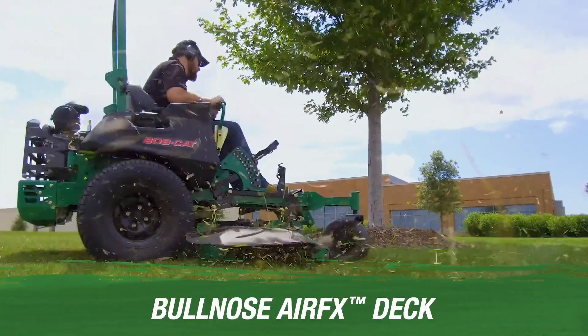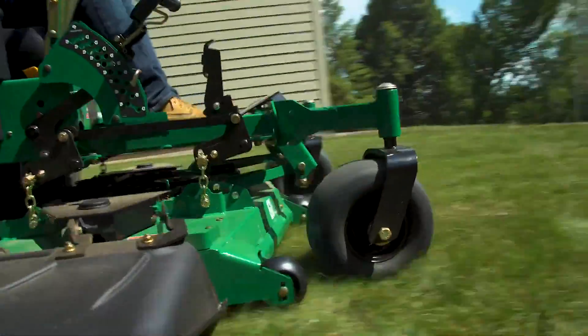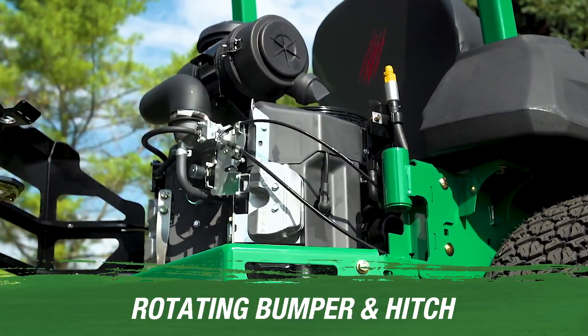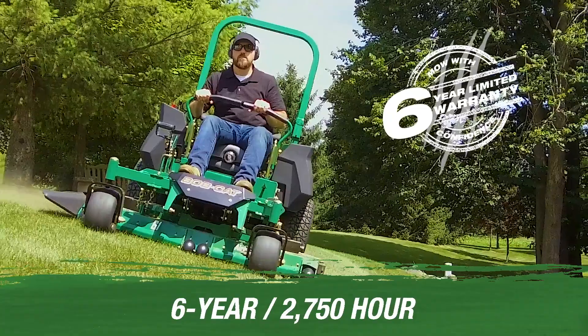The Procat 6000 MX cuts like a straight razor with our biggest, baddest air FX deck. Air gap baffles lift grass up one last time before laying it to rest, and the deck features a rotating bumper and hitch for second-to-none engineering.